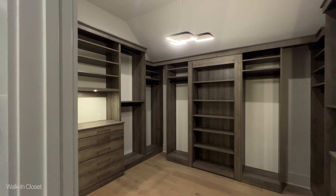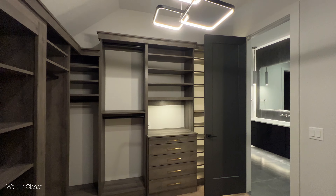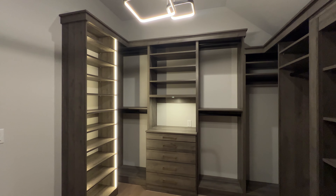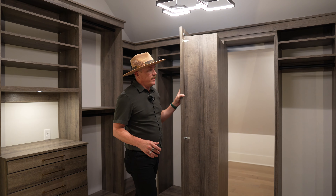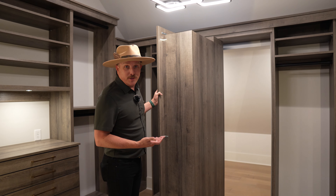Right off the primary bath, you've got this amazing walk-in custom-built primary closet with LED lighting on some of the cabinetry, custom lights, and one of my favorite features — a space hidden off of it where you can do whatever your imagination wants it to do.